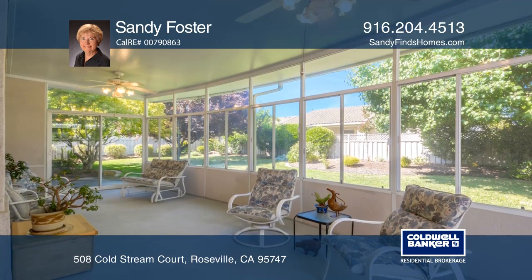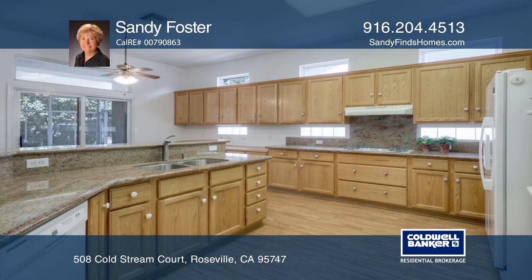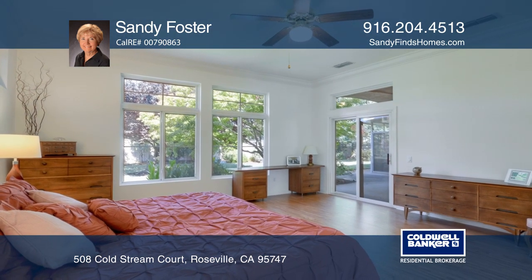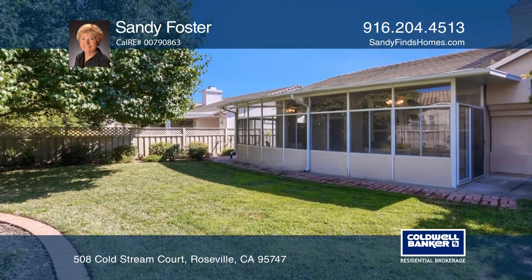Updated flooring, granite counters, plantation shutters, crown molding, a utility room, stamped concrete front courtyard, and a driveway are just a few of the features this move-in-ready home has to offer.